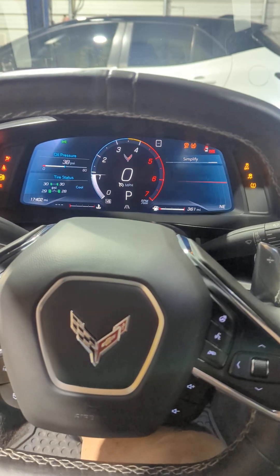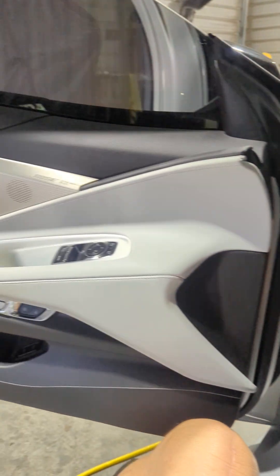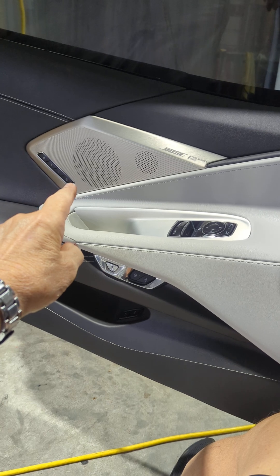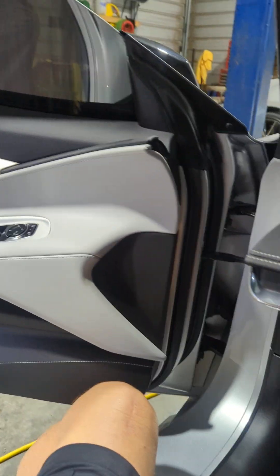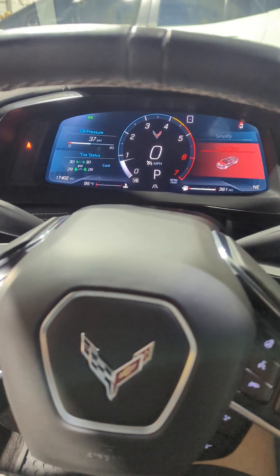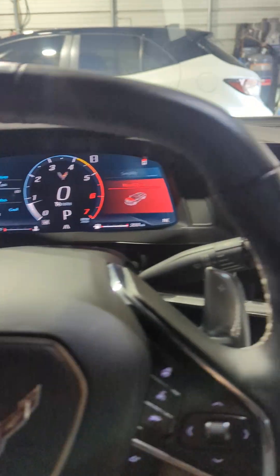Watch the dash light up and also the seats move forward into position. Below that speaker there are two seat memory positions, and there's also a third memory for exit. I've got it set so that when you get in the car and start it, the seat goes back to whatever seat setting you chose, and when you shut the car off it goes back to let you out.